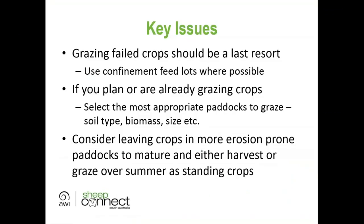Grazing failed crops should be considered a last resort, with a focus on confinement feeding wherever possible. Some parts of the state have received rain and may see pasture growth with follow-up rainfall, but other parts still need significant rain for meaningful pasture response. For producers who are really short on feed, grazing crops is certainly an option to consider.